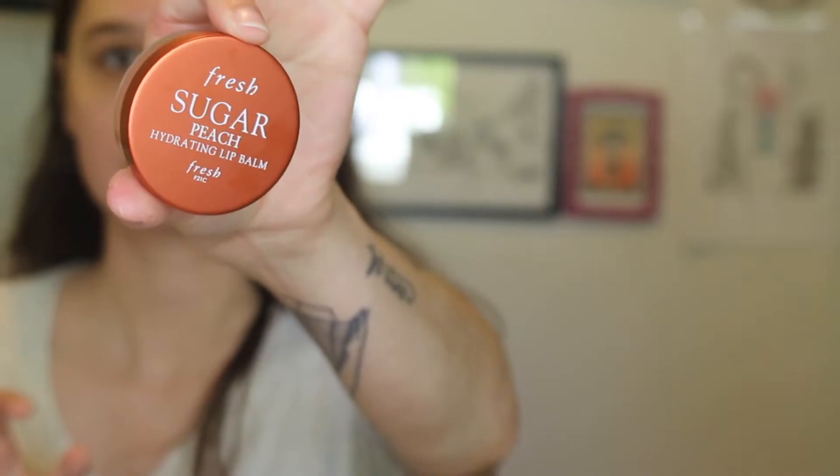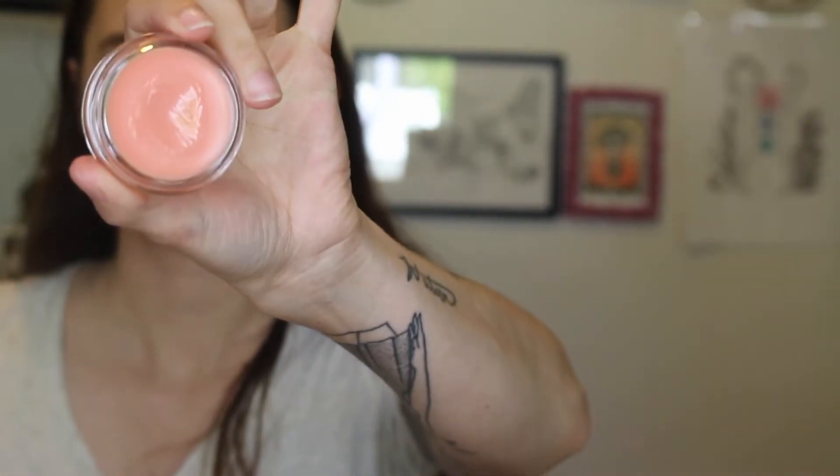First, I got the Fresh Sugar Peach Hydrating Lip Balm. I have had some of the Fresh stuff in the past — I have the Fresh Sugar Lip Treatment in honey, but I don't like the texture of it on my lips. So I thought I'd try this peach one. It comes in a little jar, and I love the way Fresh products make my lips feel. It's kind of like the Laneige lip sleeping mask but a little lighter in consistency.